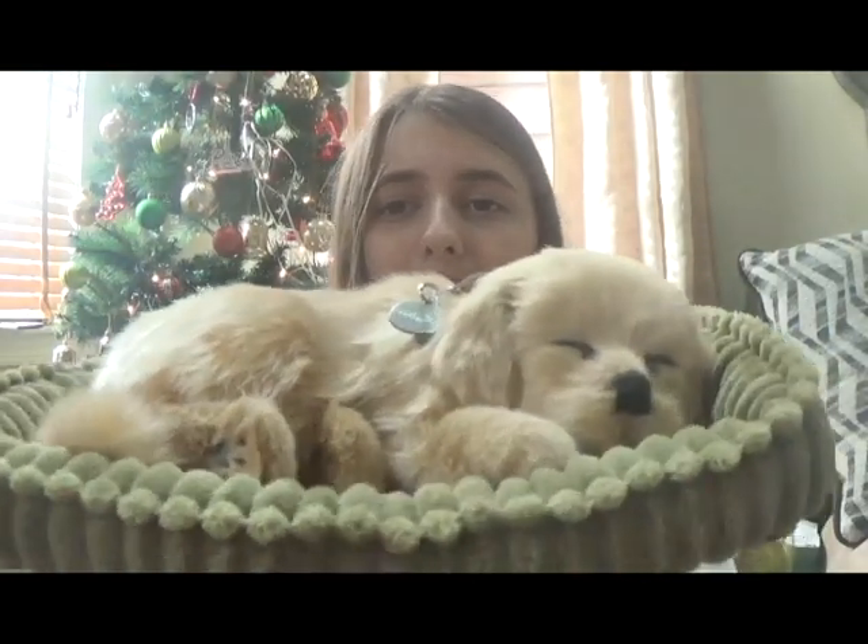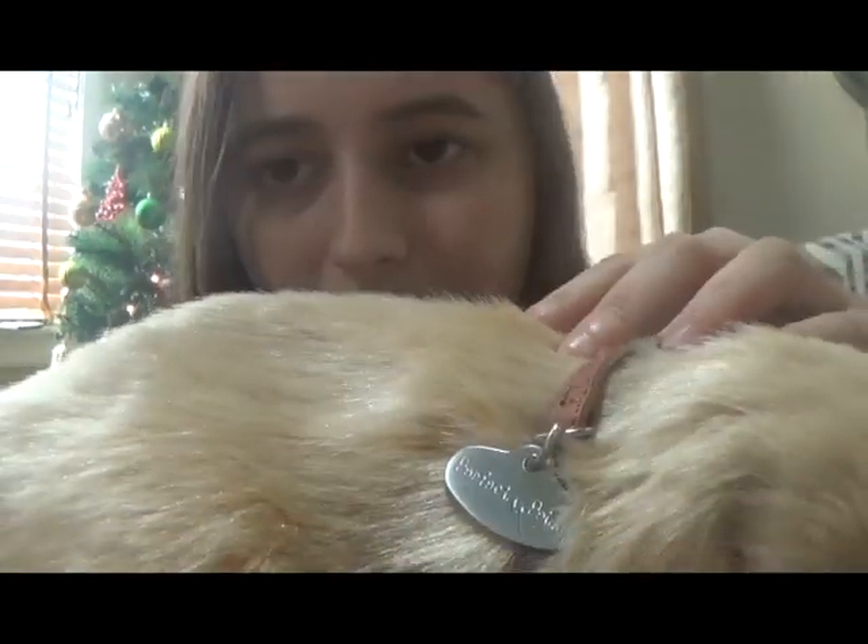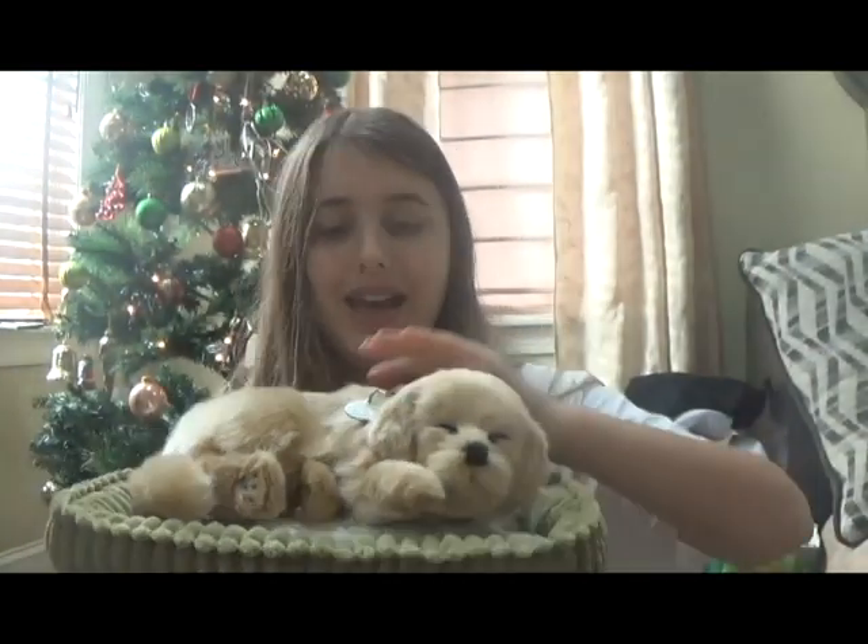And the last present I got for Christmas, probably my favorite present, is a Perfect Pets Golden Retriever. I love this because it's very realistic — it does breathing movements exactly like a real pet, and its fur feels realistic too. I kept asking for a Golden Retriever puppy because I really want one, so what my dad did was get me this realistic toy Golden Retriever. It's like I have a real puppy.